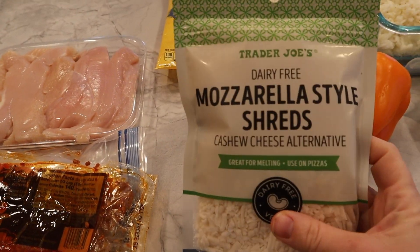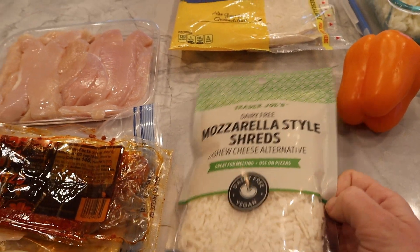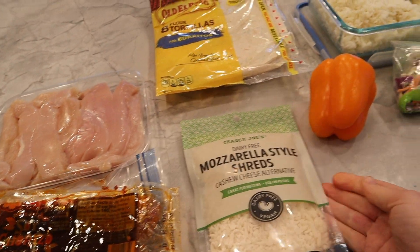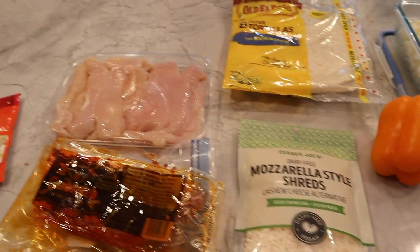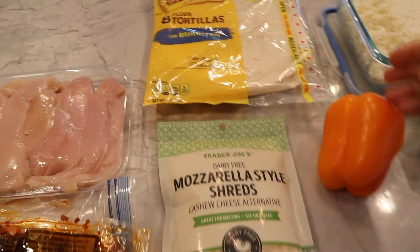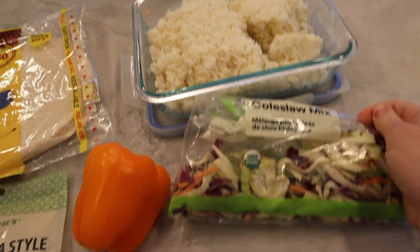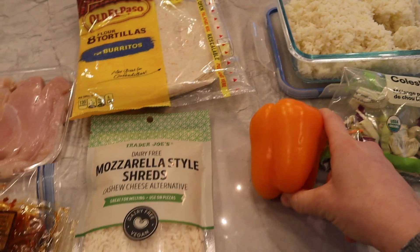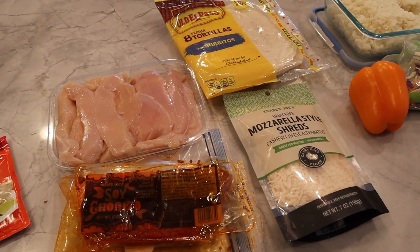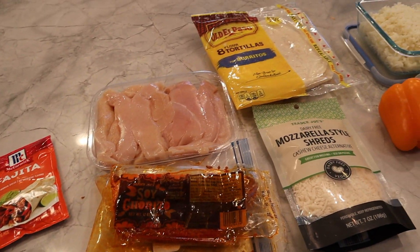And then I got these mozzarella-style shreds. These are dairy free — they're made out of cashew. It's nice to have these kind of vegan options. I didn't have an avocado or something creamy to put with the tacos, so I like using that to keep this meal kosher. And then I just have tortillas, my leftover rice, leftover coleslaw, and a pepper. It's like towards the end of the week, but that's totally fine for the meal.